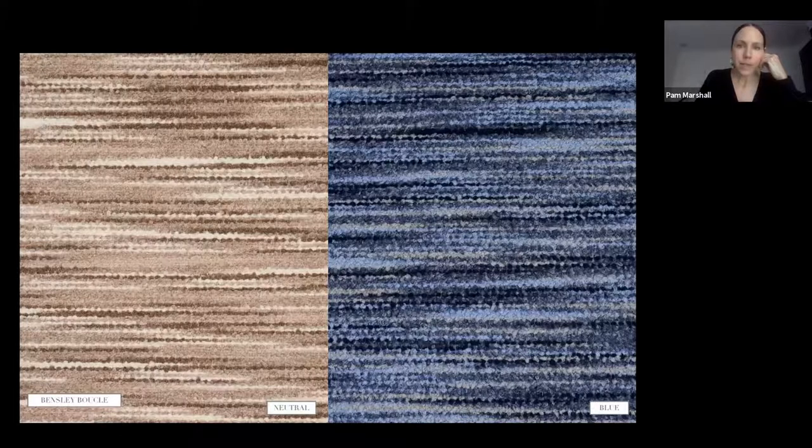Bensley Boucle is the second boucle in this collection. The yarns are space-dyed — similar to using space-dyed yarn to knit a sweater — and they start to stripe across in very random, patterned ways. Each yarn is dyed with about five or six colors, almost like tie-dye, and when woven it creates really beautiful striations. This boucle is also incredibly soft and makes a great upholstery fabric.